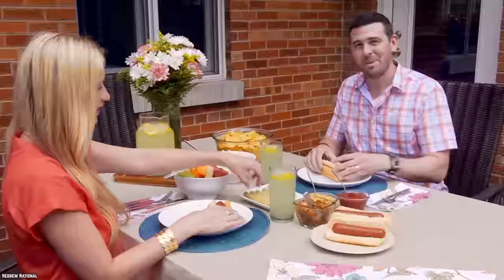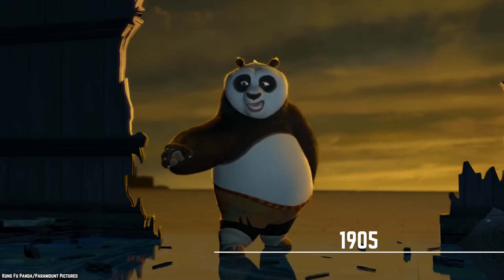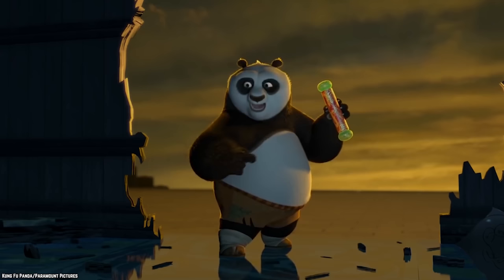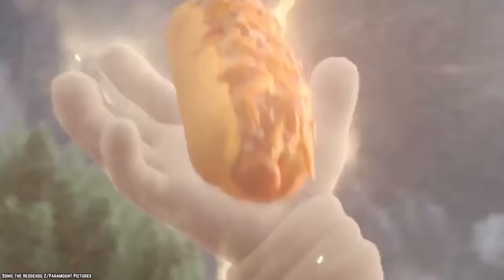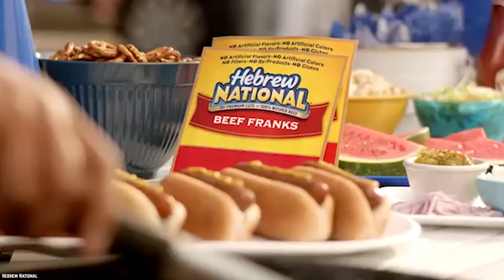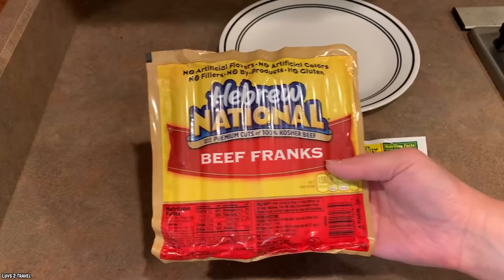Hebrew National. This hot dog brand has been making uncured, all-beef kosher franks since 1905. The company won't give up the details of its signature spice blend, but it will admit that kosher salt is an important ingredient. Unlike many hot dog brands, Hebrew National only uses meat from the front half of the cow, and then only the best parts at that for a truly premium hot dog. The company is proud of its kosher status and uses an independent certifying agency to help it maintain the highest standards of quality.